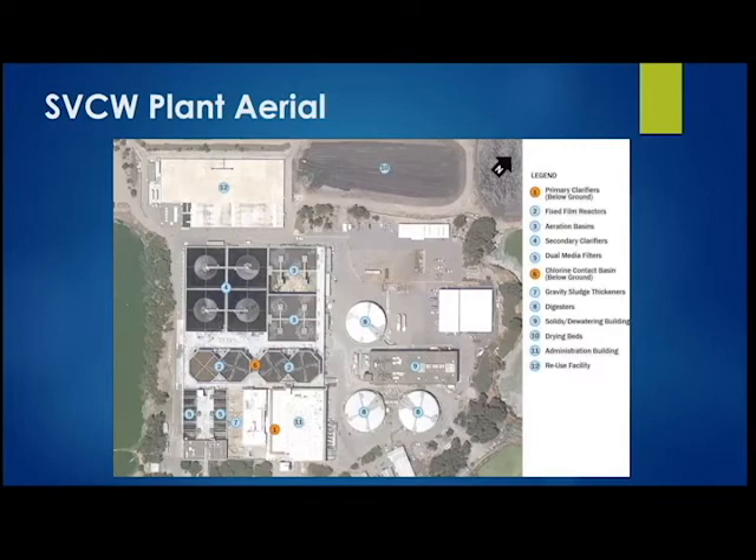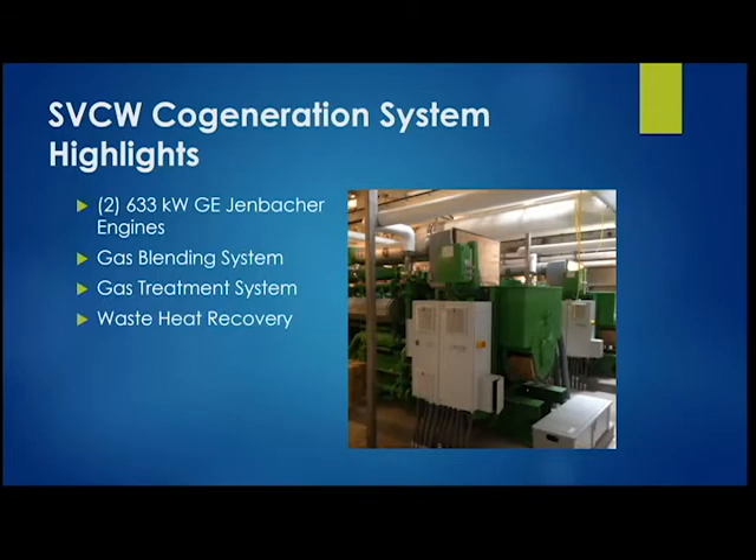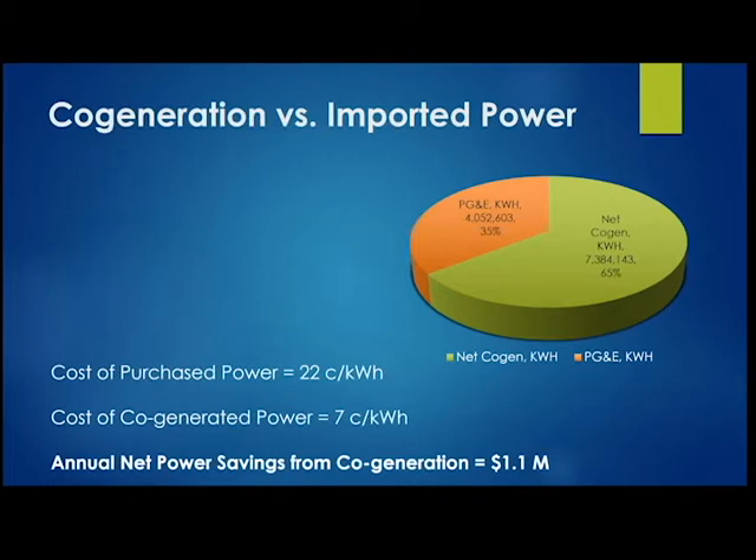Our co-generation system is about 1.25 megawatts of engine capacity. These are two Jenbacher engines installed in 2015, with our new gas blending and treatment system. We also do waste heat recovery — this waste heat powers the entire plant's heat demand, including heating our digesters and buildings. We generate up to 65% of our net power demand ourselves, and our goal is to increase that to 100% in the future.